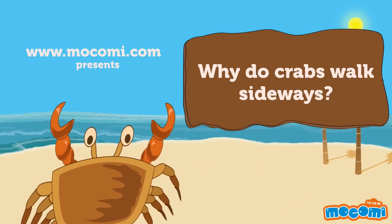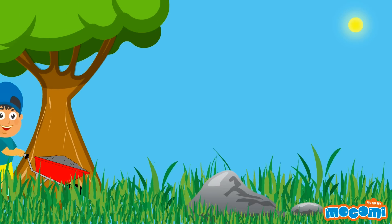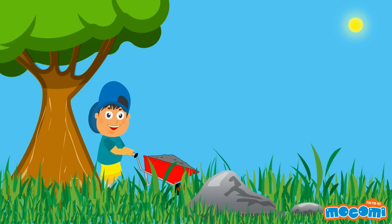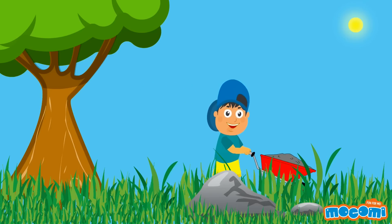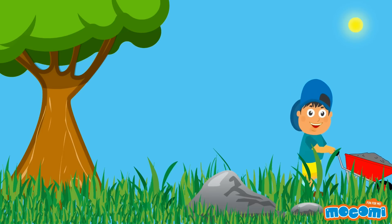Why do crabs walk sideways? It is easy for us humans to move backwards, forwards, and sideways. This is because of how our legs are attached to our bodies. The bending of the knee towards the front also makes walking forward easier.